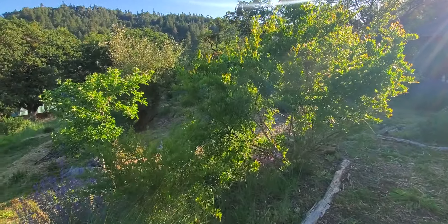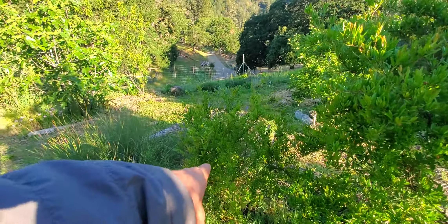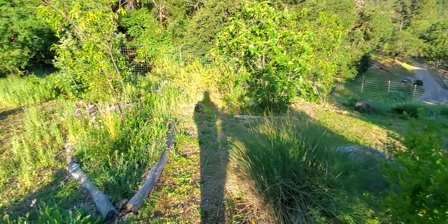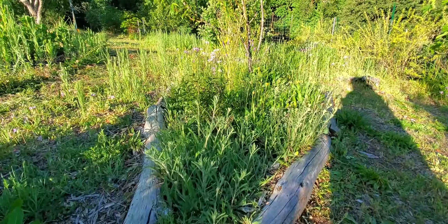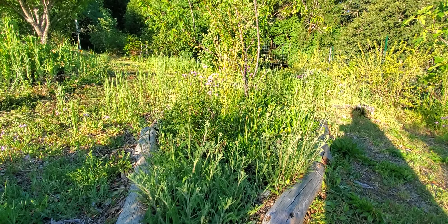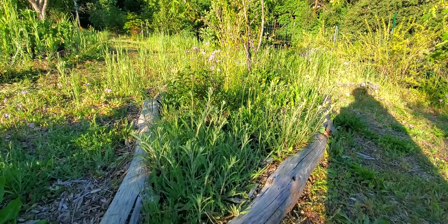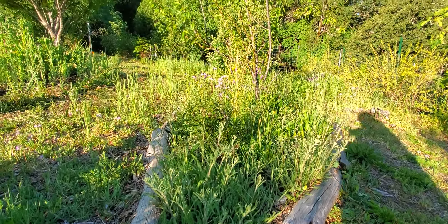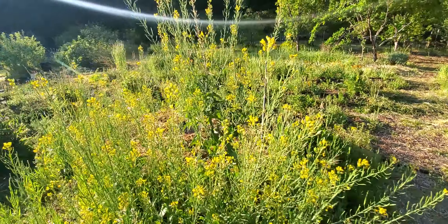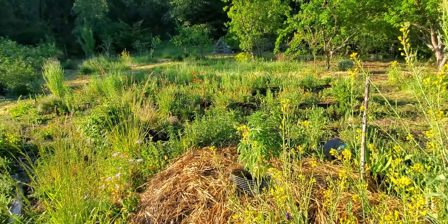These are pomegranates — these things absolutely rage. And this is a baby one I just planted two years ago. Every little zone has a little guild. Just this one peach tree has seven or eight different varieties of plants supporting it. And sometimes we're doing companion planting and sometimes we're not — sometimes it's just things getting planted as they are.